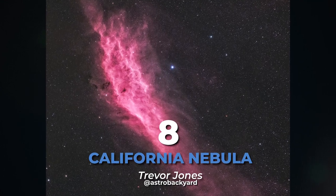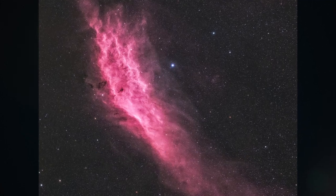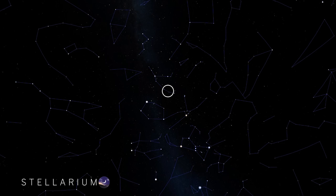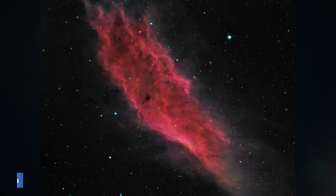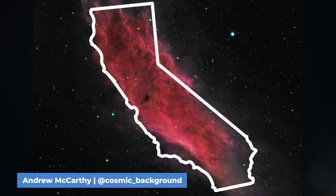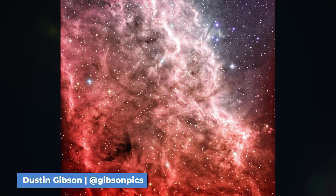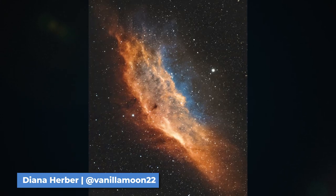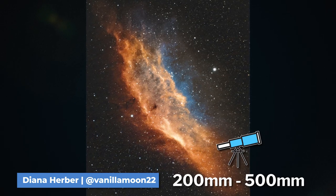At number 8 we have the California Nebula, also known as NGC 1499. It can be found in the constellation of Perseus, very close to us at only 1,000 light-years away. It's an emission nebula famously named because of its shape resembling the state of California. The California Nebula can be shot in both broadband and narrowband, but narrowband is best to really bring out the details. To capture the entire nebula, use a focal length between 200 and 500 millimeters.